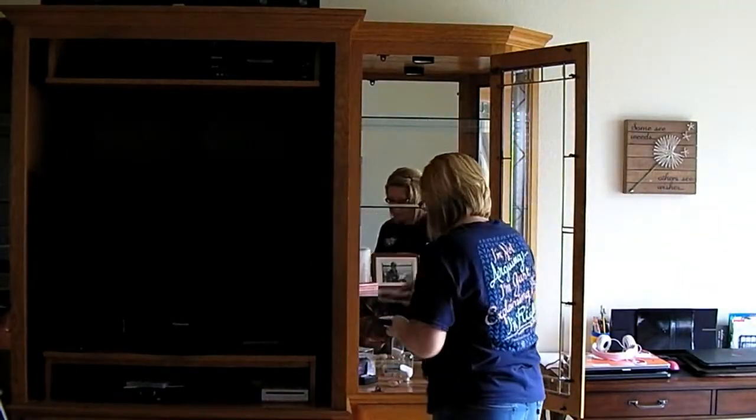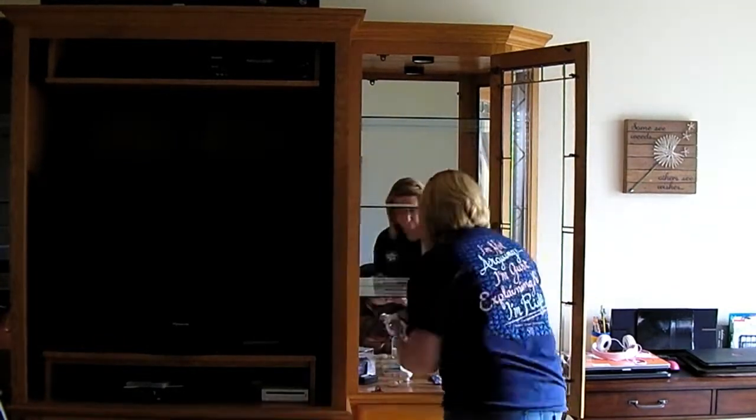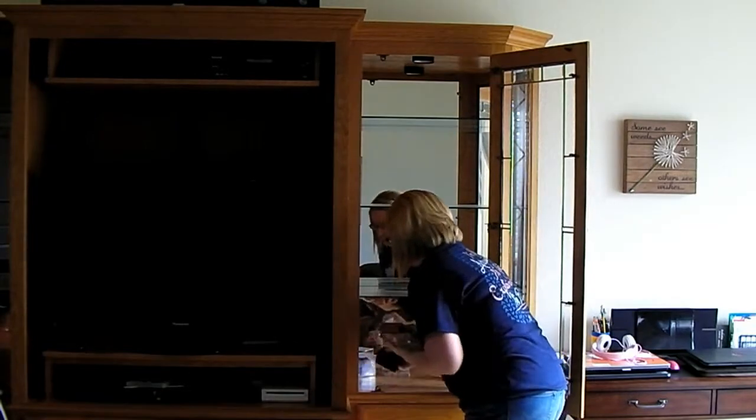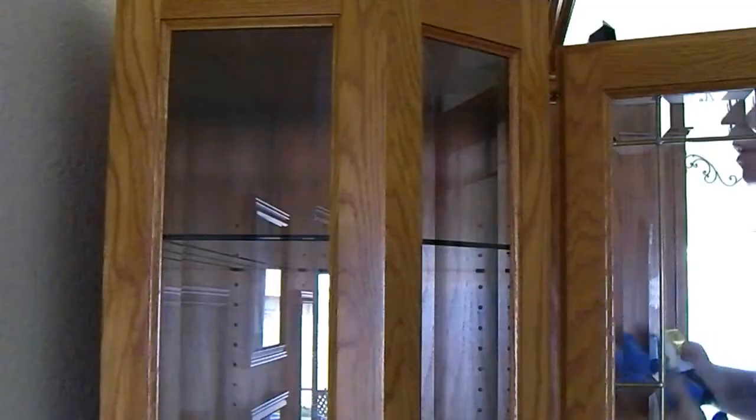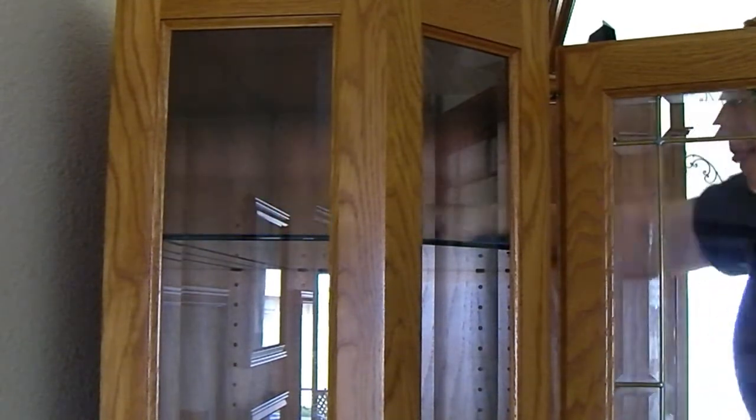First I start out by emptying out the curio cabinets. This is the perfect time of year to give the curio cabinets a thorough cleaning.